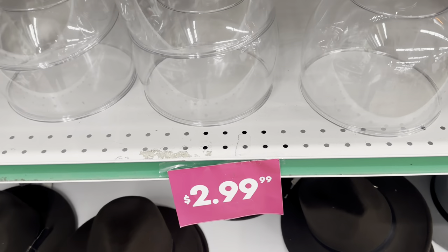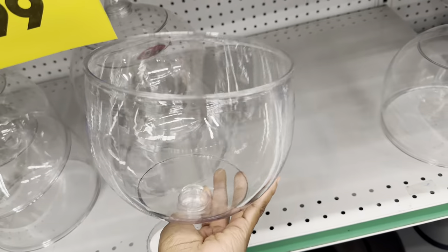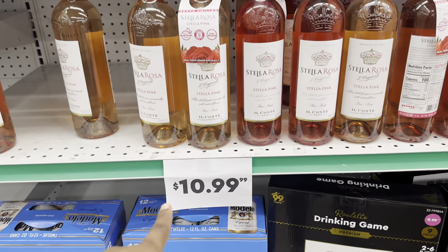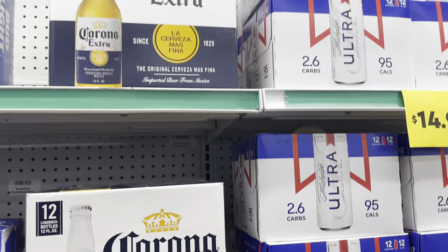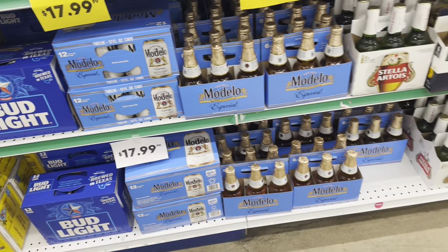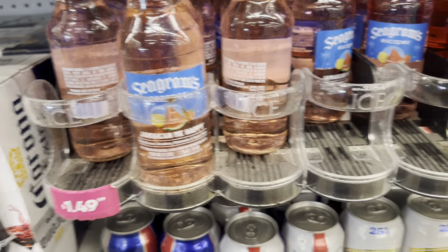There are hats for $4.99, and a jumbo glass for $2.99 — you can put peppermint or whatever you want in there. They also sell wine here — I didn't know that. They got some stellar rolls for $10.99. They got beer here too: Bud Light, Corona. I didn't know that — when I came here years ago they didn't have beer on sale.